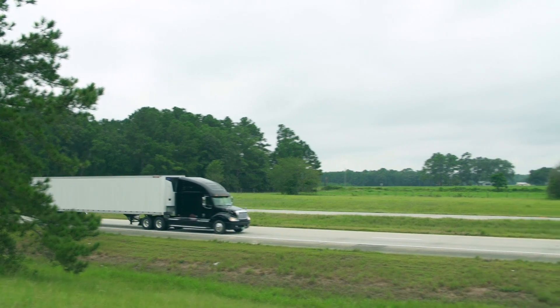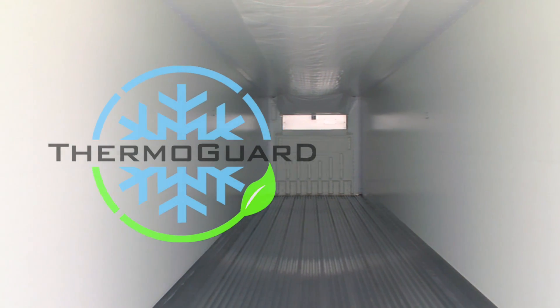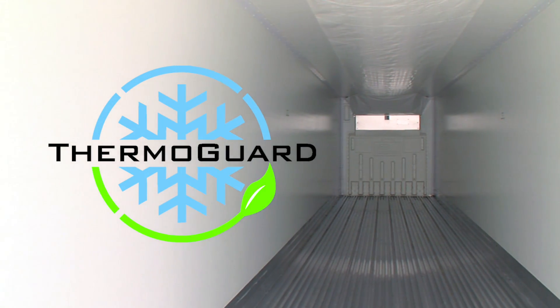Our Everest reefers retain colder temperatures longer. Their interiors are enveloped with super-efficient foam-filled panels, sealed with optional ThermoGuard.